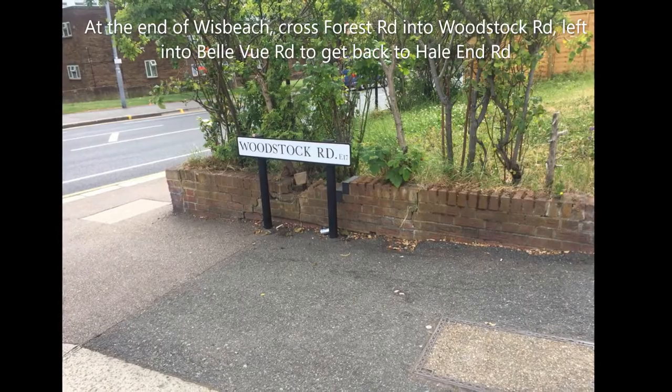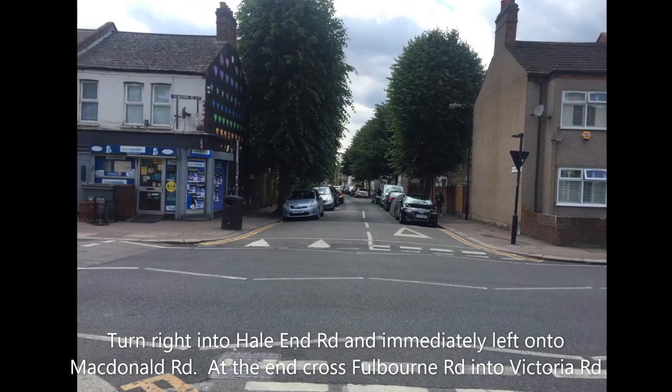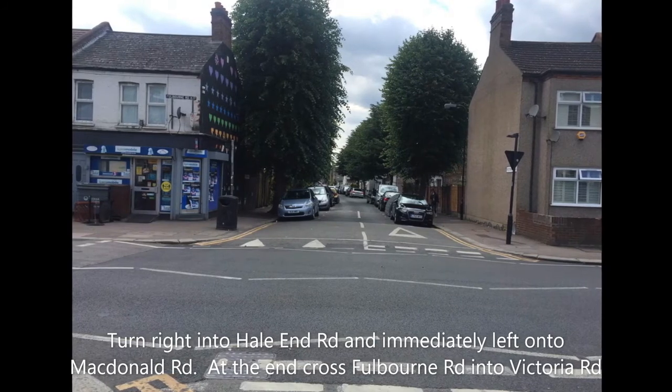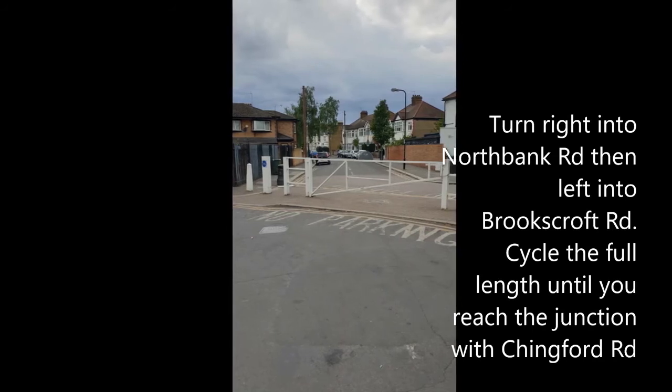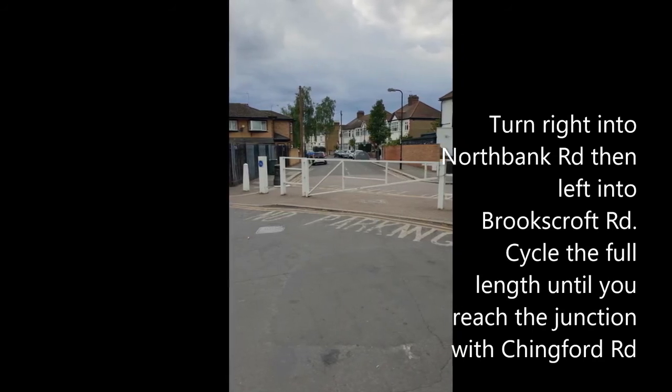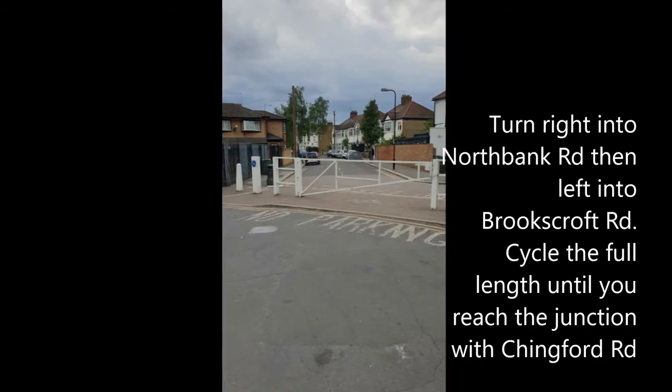Turn left into Bellevue Road to get back to Hayland Road. Turn right into Hayland Road, then immediately left into Macdonald Road. At the end, cross Fulbon Road into Victoria Road. Turn right into North Bank Road, then left into Brookscroft Road. Cycle down until you reach the junction with Chingford Road.